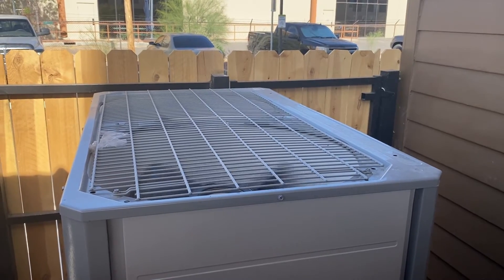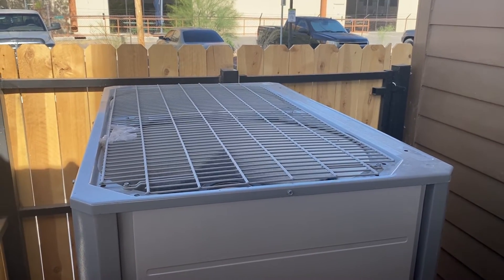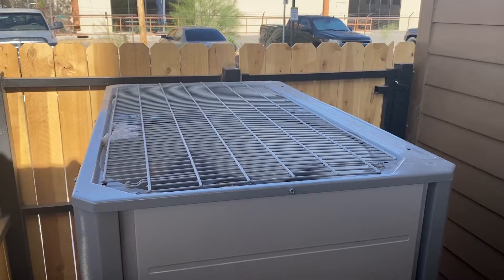A common thing that many people do, usually before leaving the house, is turn off the light. But there's one additional step that you should consider before leaving your house. You hear that? It's the sound of an air conditioning unit working hard since the temperatures are now rising.